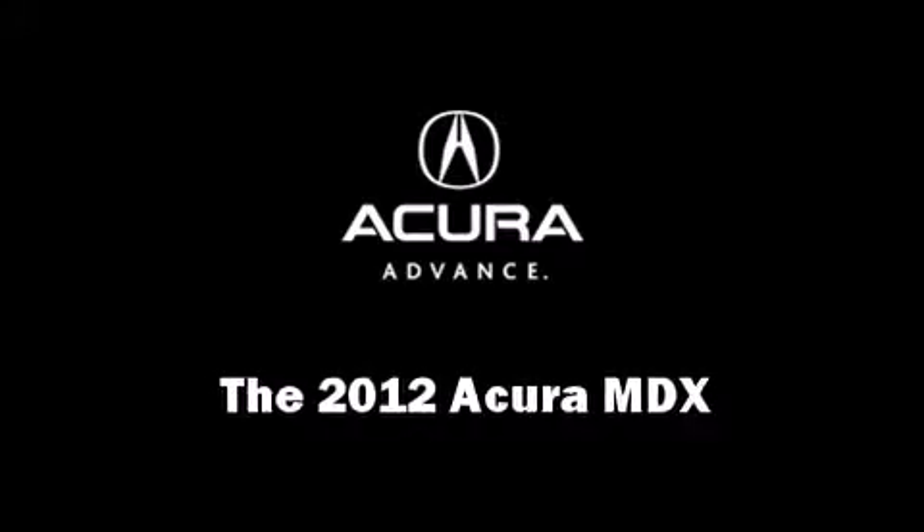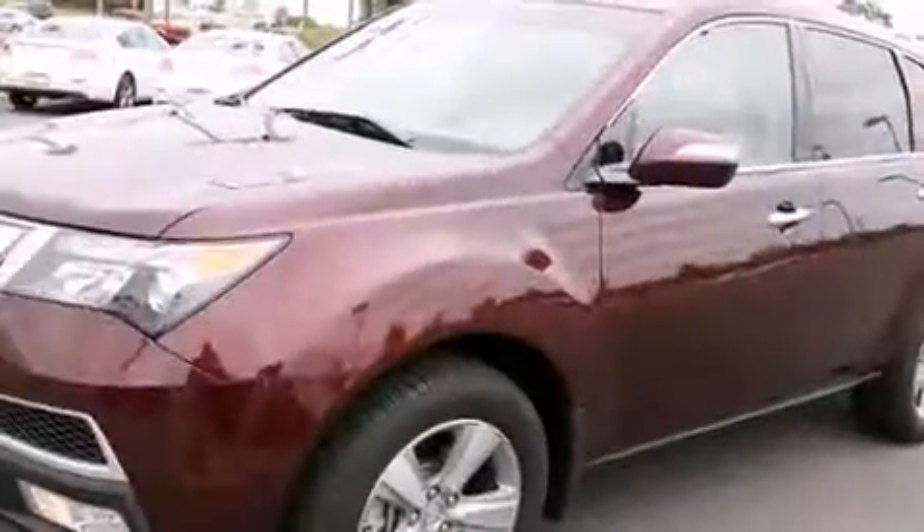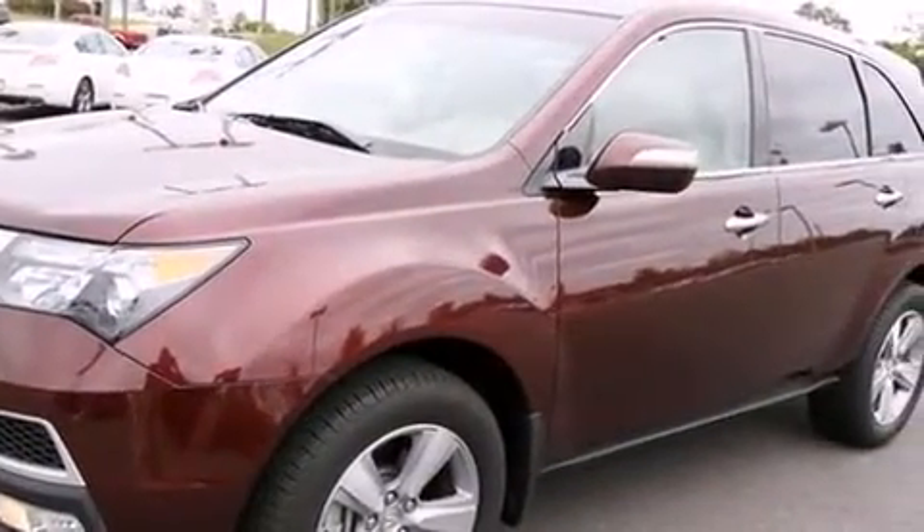The 2012 Acura MDX, with just over 20,000 miles on the odometer. This four-door sport utility vehicle prioritizes comfort, safety, and convenience.